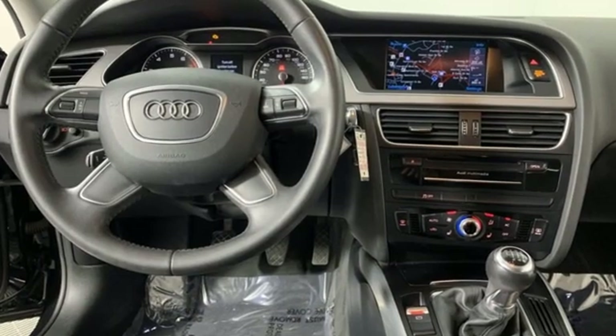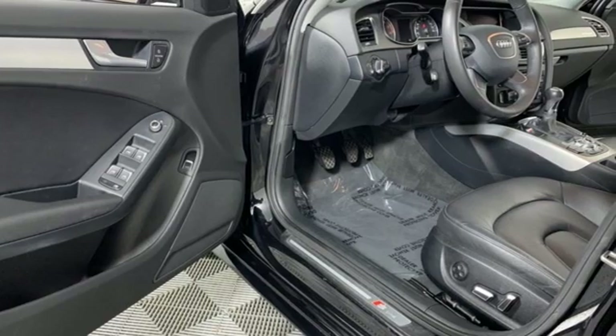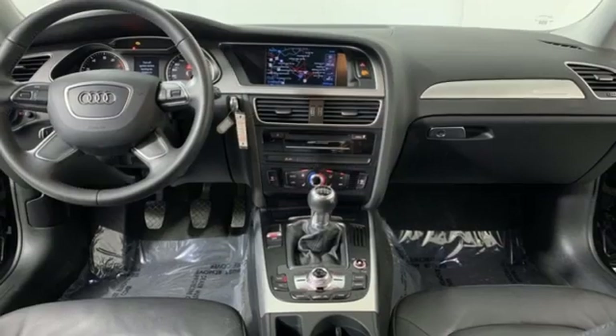Zero to 60 raves — the A4 flat out flies. This captivating A4 is the sedan that over delivers on luxury and performance.